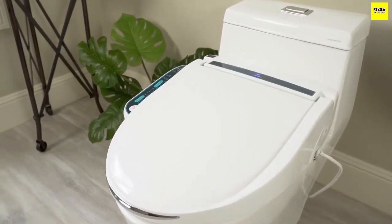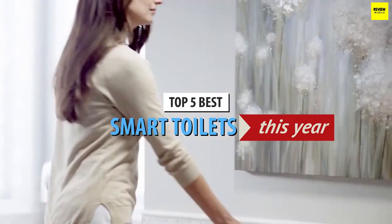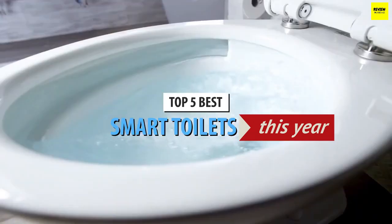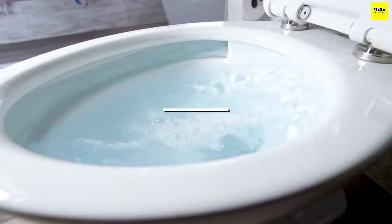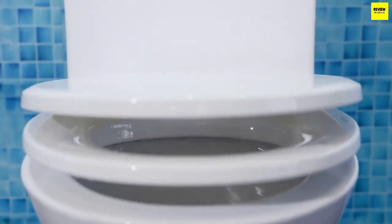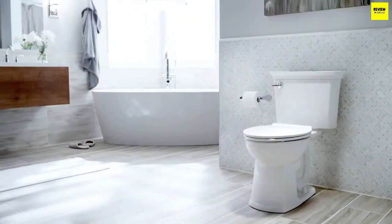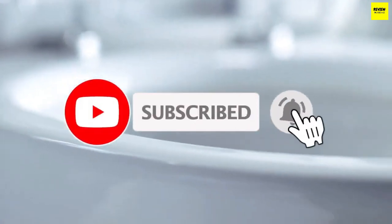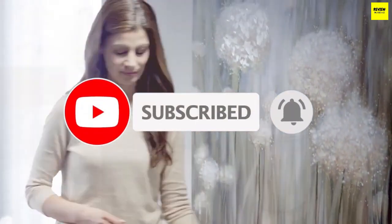What's up guys, today's video is on the top 5 best smart toilets. Through extensive research and testing I've put together a list of options that'll meet the needs of different types of buyers, so whether it's price, performance, or particular use, we've got you covered. For more information on the products, I've included links in the description box down below which are updated for the best prices. Like the video, comment, and don't forget to subscribe.